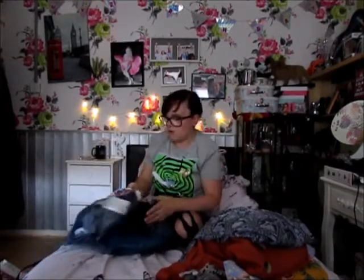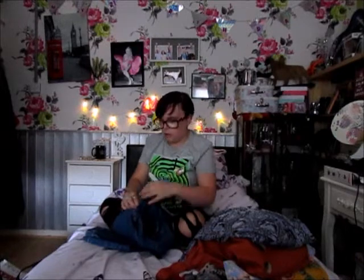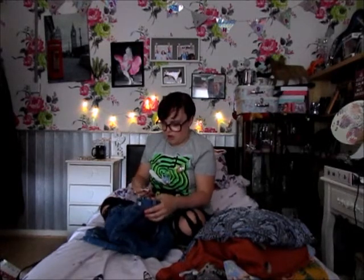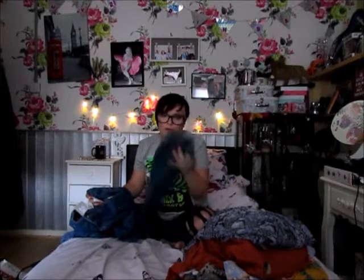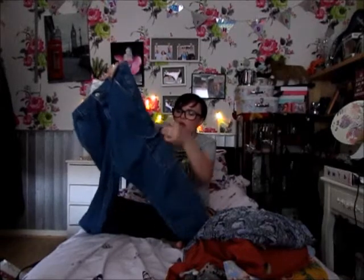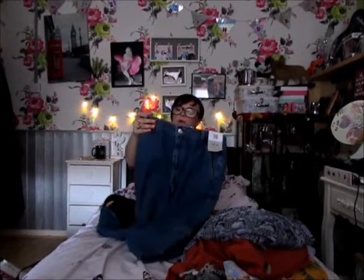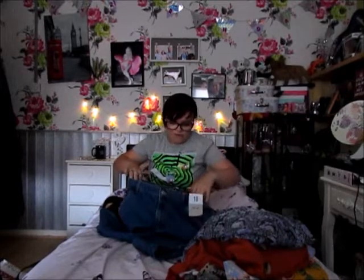Next I got these cuffed-leg jeans, £10. Every time I buy jeans from Primark I have to roll them up, which is really annoying, so I thought with the cuff they should be okay. They've got pockets on the side, pockets at the back, an elasticated back, and you can put a belt around them. I picked these up to try — they were £15.